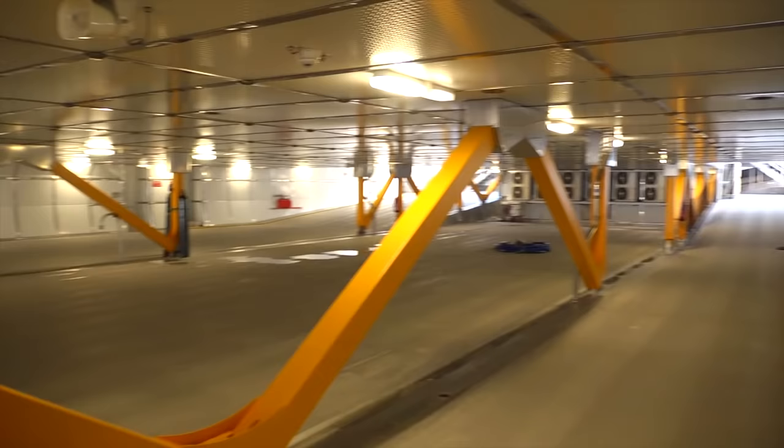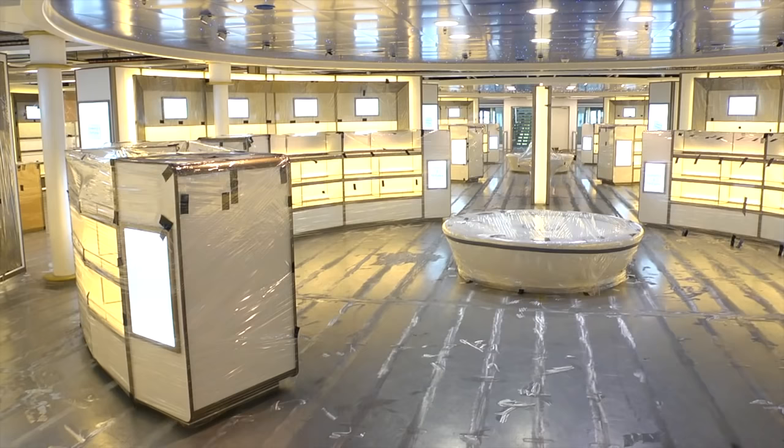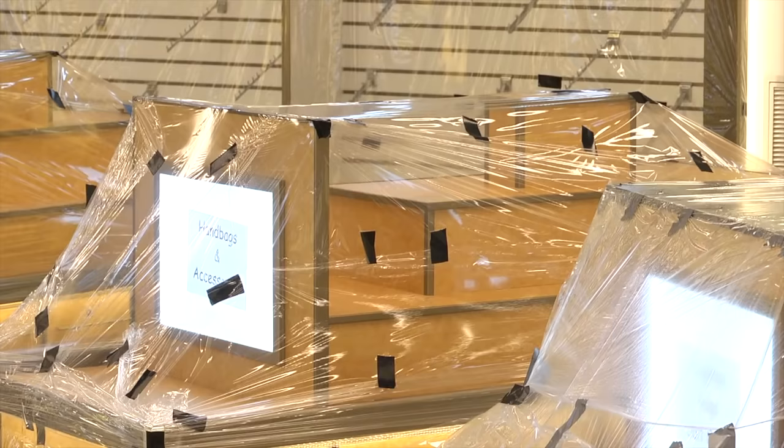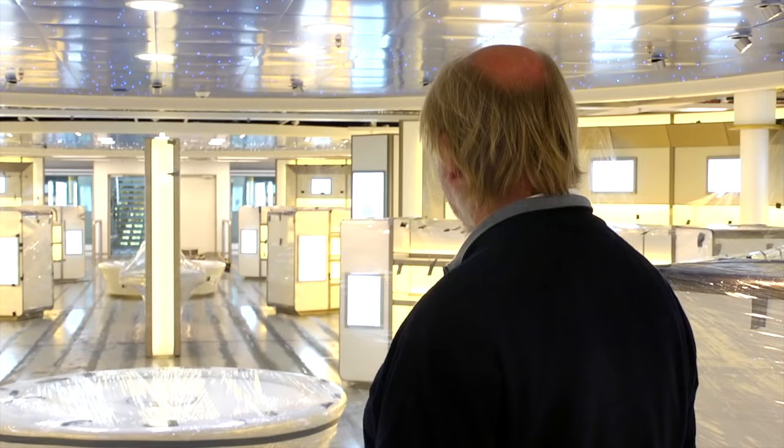Everything about the ship is impressive. This ship is 99 metres long, and here on the vehicle deck it's set out for 150 cars. With over 1,000 people on board, duty-free shopping is always going to be significant. This would be the largest duty-free shop on any fast ship — it's 1,100 square metres.